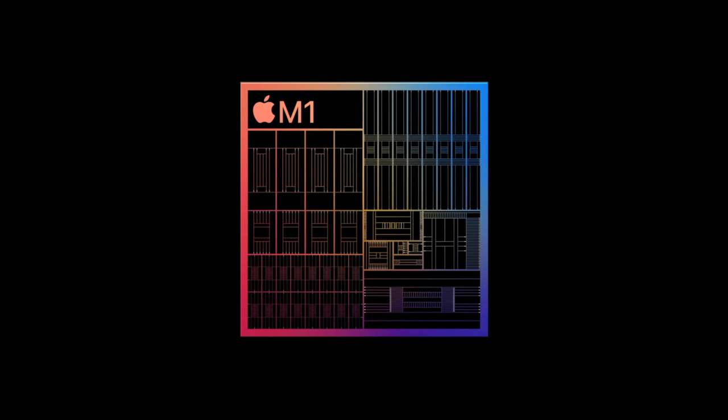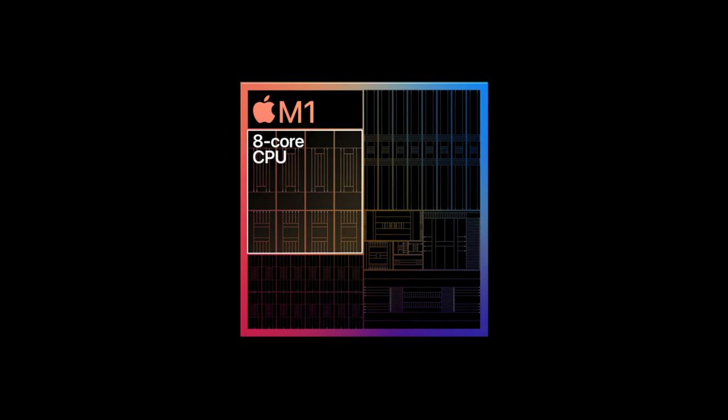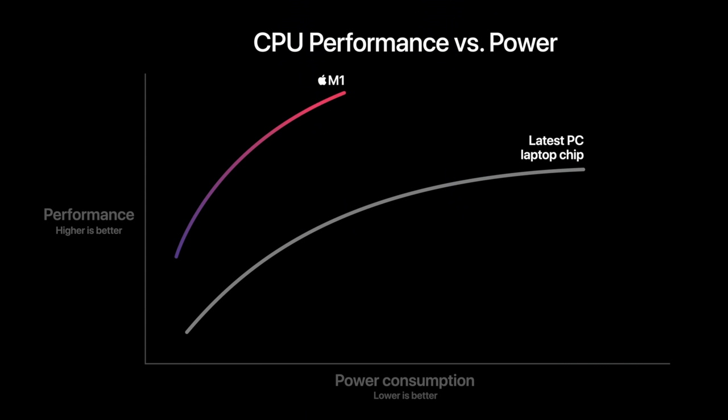Let that sink in for a minute — eight cores, 5-nanometer architecture. Now, the eight cores aren't all the same. Four of those cores are designed for high performance work, while the other four are designed for high efficiency. Those four high efficiency cores can deliver the same level of performance that you can get out of a current MacBook Air. Apple goes on to discuss how the overall performance per watt is just so much faster — better in class than any other Windows PC out there by a factor of 3 to 1. And that's significant.